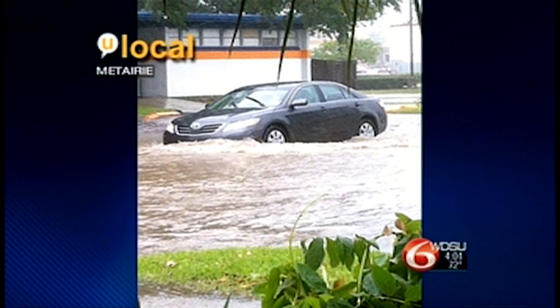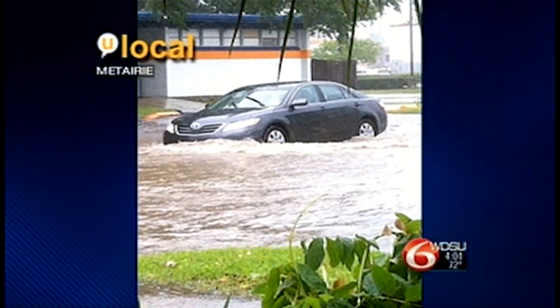And another photo to show you — this was sent to us. This one of a car stuck in floodwaters at Cleary and Bellevue in Metairie. And power is still out for thousands. We'll be checking on those numbers throughout this newscast.